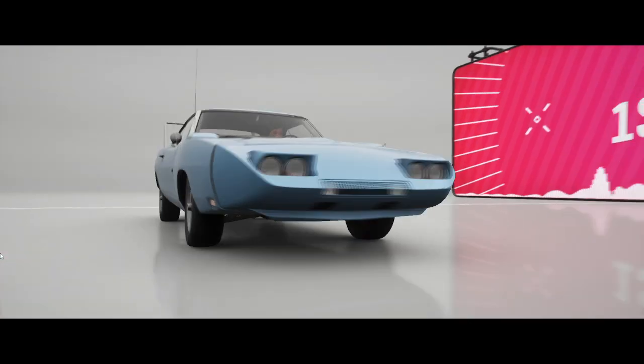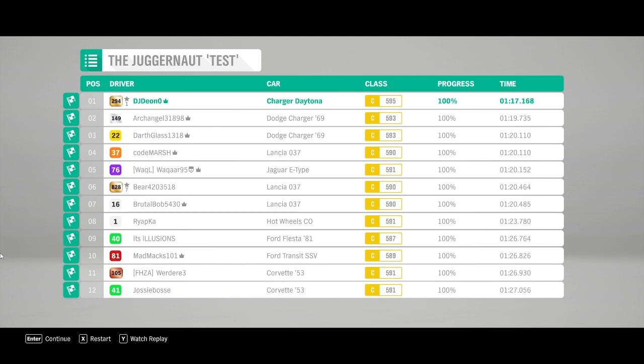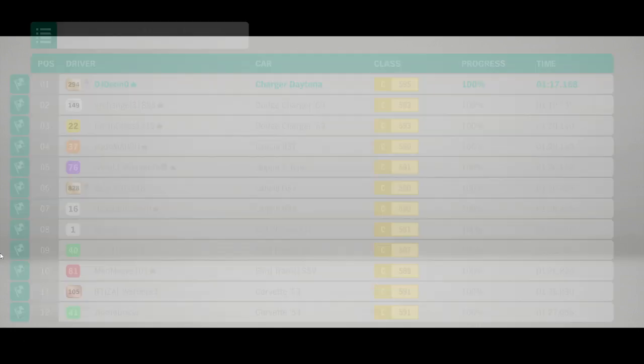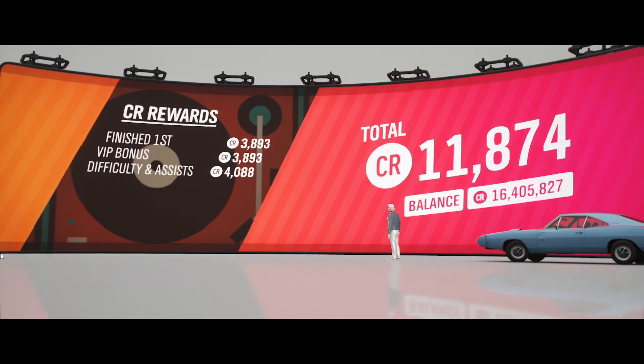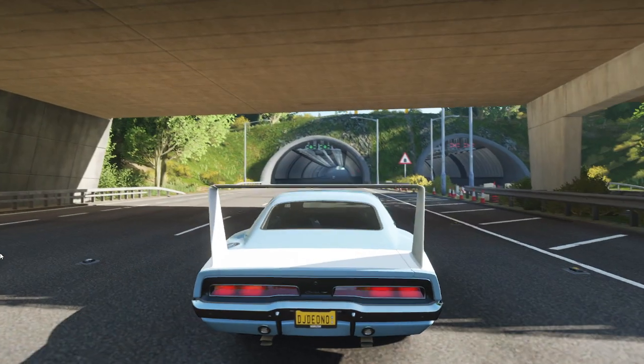There you have it - lucky, I'd say. 117.1 mph. Is that slightly slower than the Charger RT? Must be. But I bet if you put five gears in it, it'll eat up the Charger RT quickly.